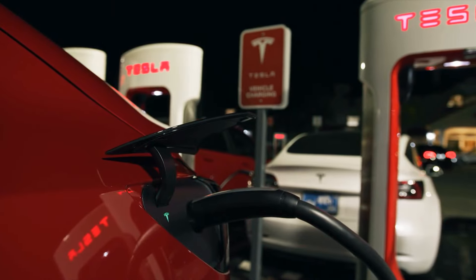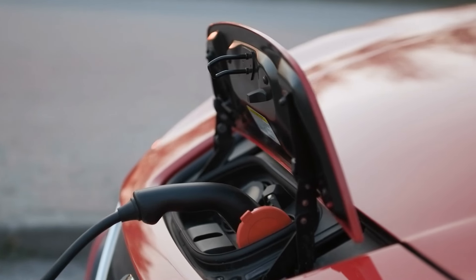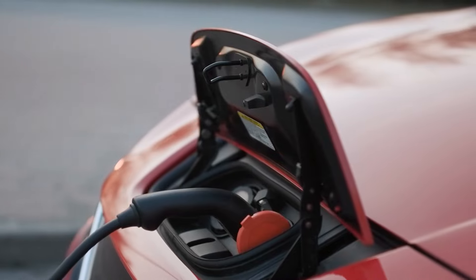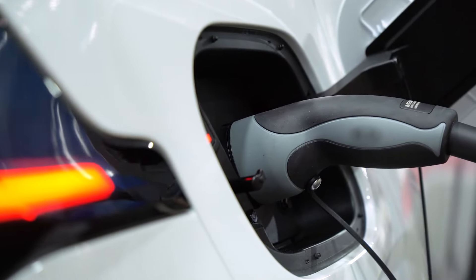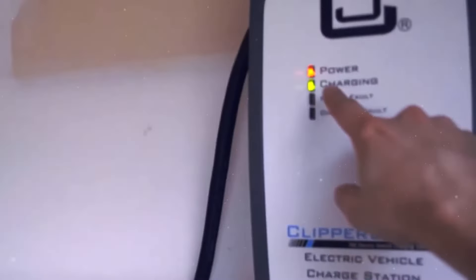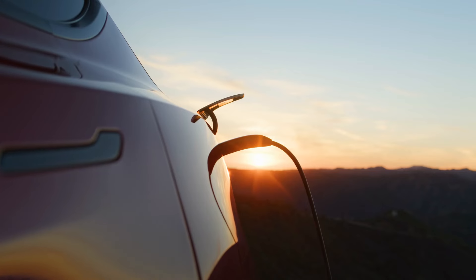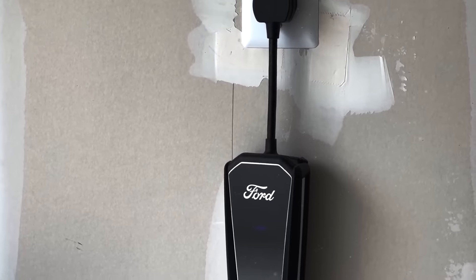When picking an EV charger, it's all about looking at what you really need, understanding the technical specifications, thinking about costs, and considering what benefits you might get — including planning ahead. Taking a thorough look at all these points helps you find a charger that meets your current needs while bringing extra convenience to your home. Which type of EV charger do you prefer for your vehicle? Share your thoughts in the comments below, and if you enjoyed today's video, don't forget to like, share, and subscribe to our channel.